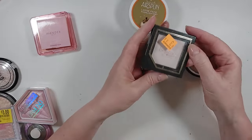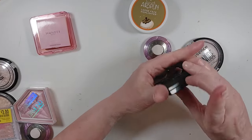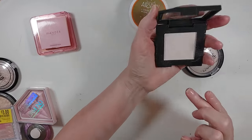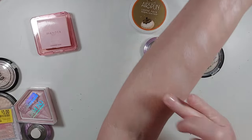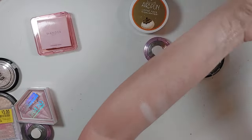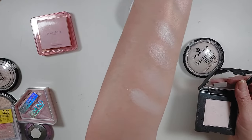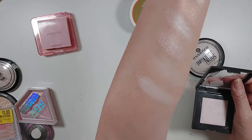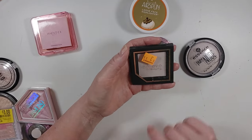I have a Believe Beauty highlighting powder — I got it on clearance at Dollar General. This is called Pop of Pink, but honestly I don't really see pink in it. It's kind of a duochrome — white with a pink shift. Honestly this is a bit more than I really want in a highlighter, so I think I'm going to declutter this.